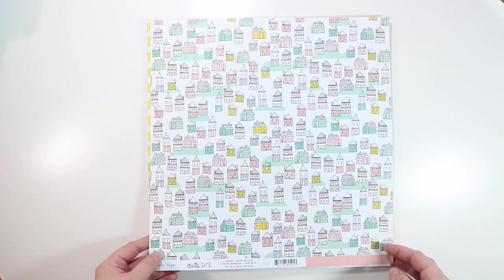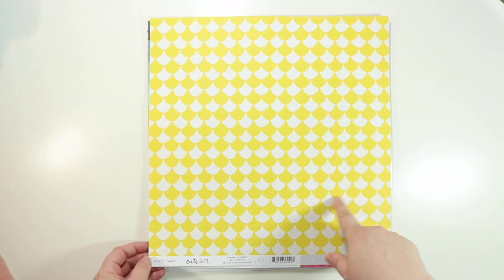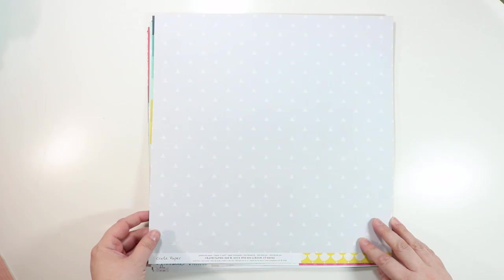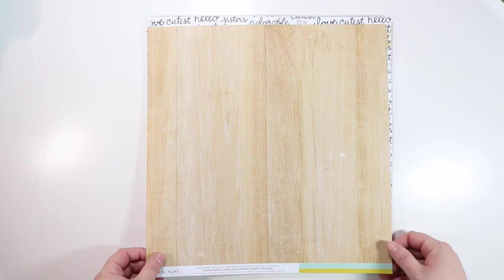This is called Make Believe — super cute whimsical little houses. The background is that same tight herringbone pattern we saw on the boys' line, with a light coral and a darker coral line. This one is called Cheery — it kind of looks like a gingerbread house roof, and the back is a cool gray color with some triangles on it. This one's called Rainbows, and the back is just a nice wood grain — both sides very, very fun.